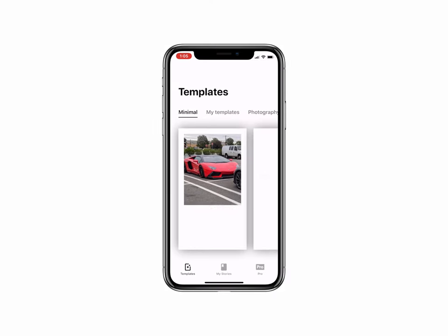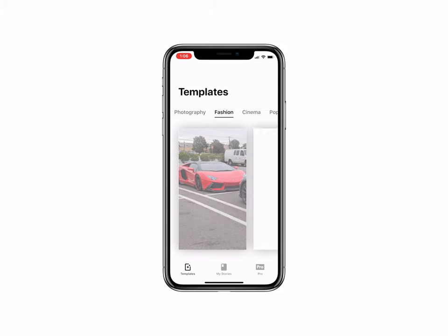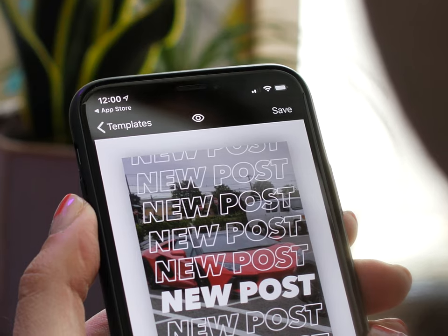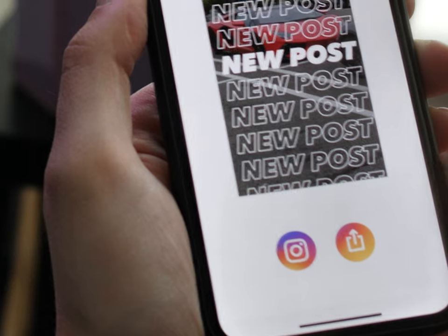First off, the UI is dead simple. There are categories of templates ranging from photography to fashion to even news, but the best part is each template is fully customizable and you can save your creations as your own template. From there, it's as easy as loading them into the IG app and you're off to the races.